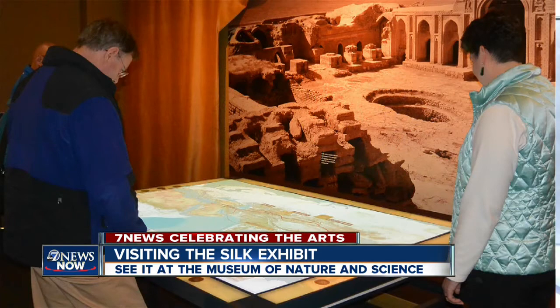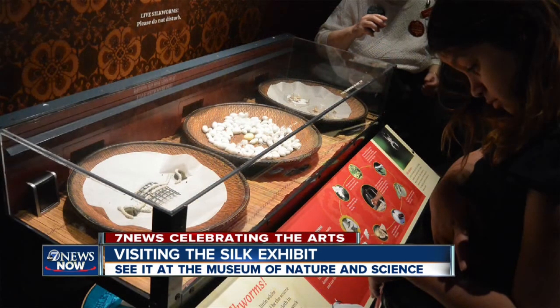Every step of the way, there are interactive exhibits for every type of learner. You can see a digital map, then here you can watch live silkworms at work and see the elaborate machines and processing used to create the material.